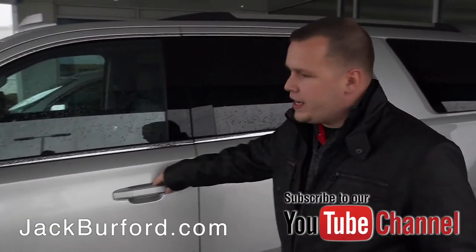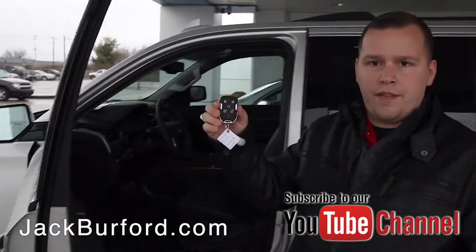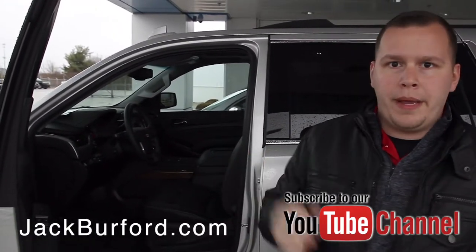One of the cool things about this vehicle is it has passive key entry, because you no longer have an actual key with this Tahoe. You have a key fob, so you're able to just walk up and hit the button to get inside.